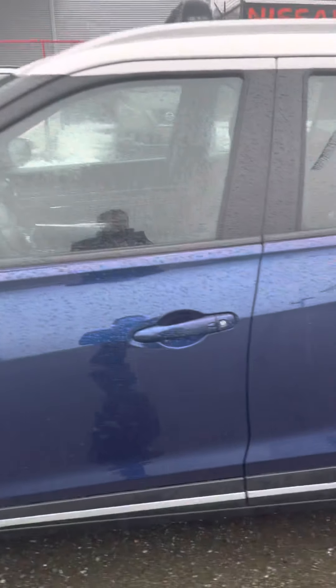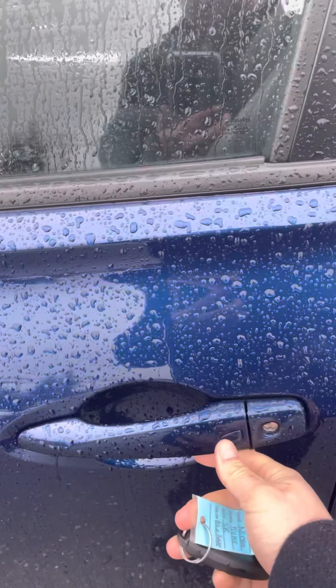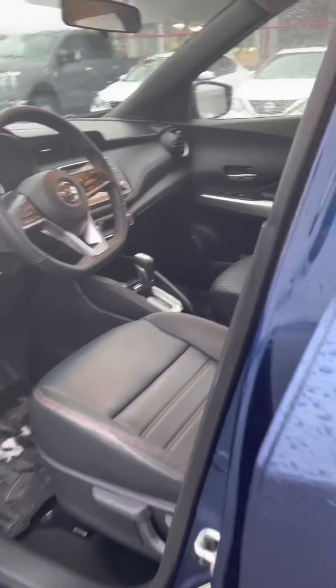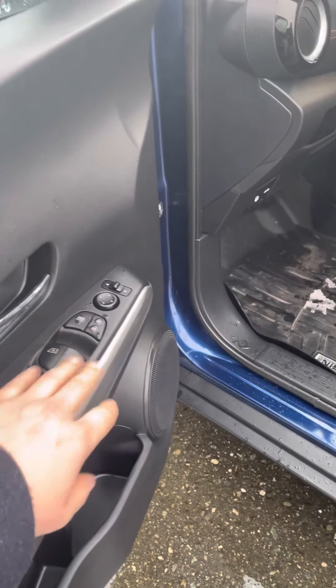So right now we've remote started the vehicle. A couple ways to get into the car — you can of course use your fob, or you can also do a quick little touch on the door as long as you're within arm's reach of the vehicle, which brings us inside. Beautiful leather interior in here. Power locks, windows, and mirrors are all on the driver's side armrest.